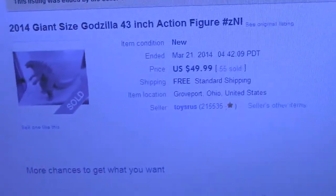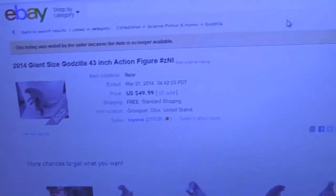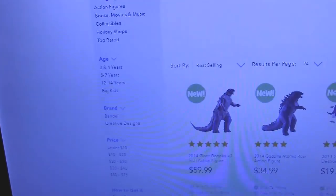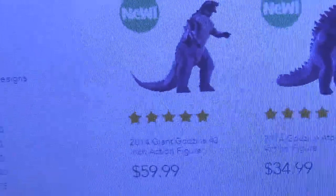I wonder, if they get more in stock, will they keep the price the same on their eBay page, or will they increase it to match their $60 pricing on the main website? What's up with that?